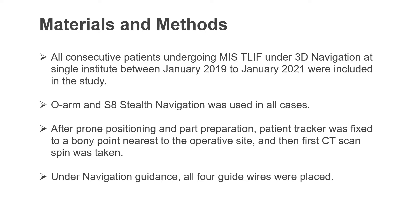All consecutive patients undergoing MIS-TLIF under 3D navigation at our institute were included in the study between January 2019 to January 2021. OAM and S8 stealth navigation was used in all cases. After prone positioning and preparation of the part, patient tracker was fixed to a bony point nearest to the operative site. Then the first CT scan spin was taken.